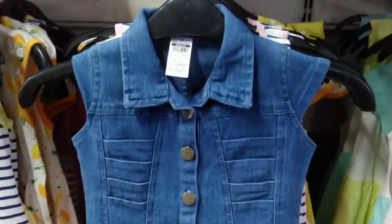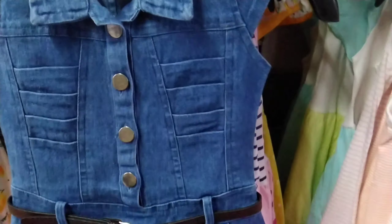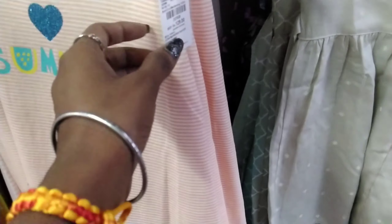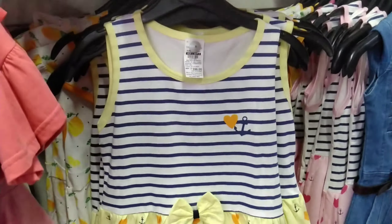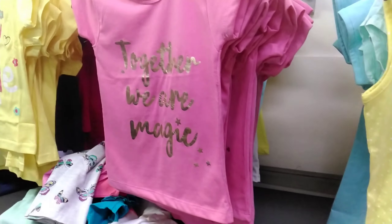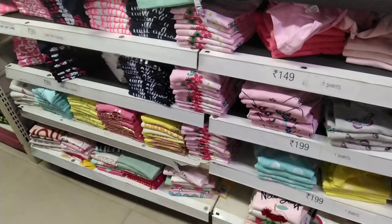We are going to get a denim top which is 599 rupees. It is very cute and looks good. We will also see the long midi — we can get cotton price at 529 rupees. This gives you items at 119 rupees too. This is very ideal for kids. They will love it. This is also 199 rupees, which is a top for baby girl.